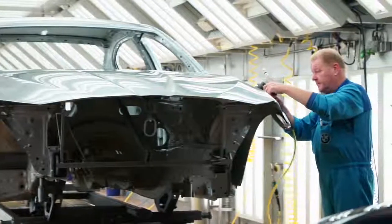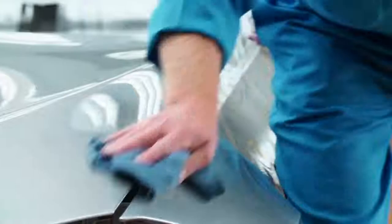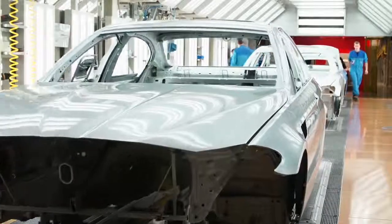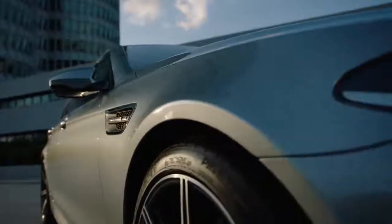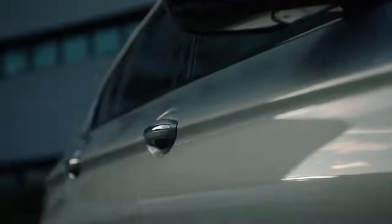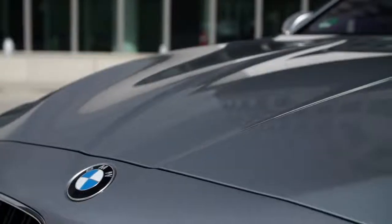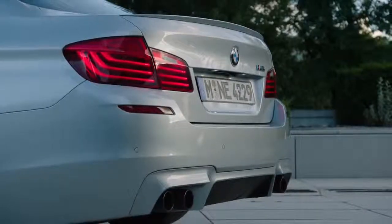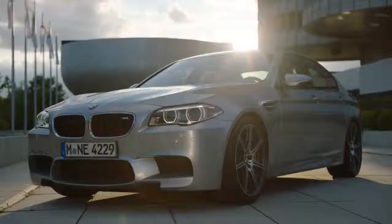After the clear coat and the dryer, the finishing specialists polish and examine the car a last time. Only if the surface is absolutely perfect does the exclusive chassis leave the paint shop in Dingolfing. BMW Individual offers an exclusive range of very special exterior paint finishes. With pure metal silver, the automobile purveyors are setting a benchmark in terms of depth and brilliance.